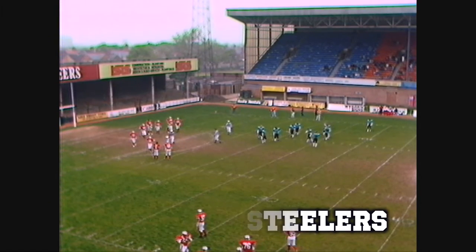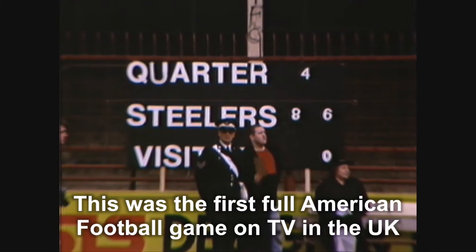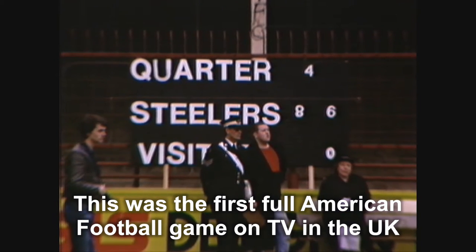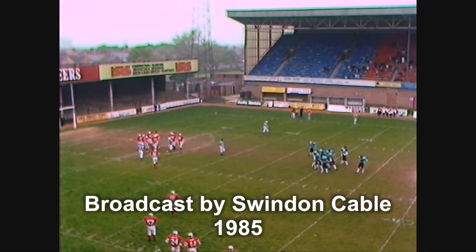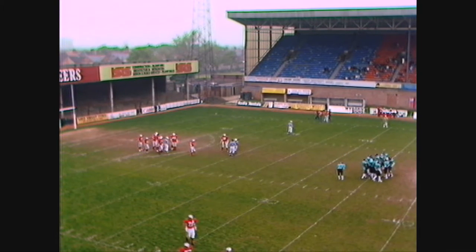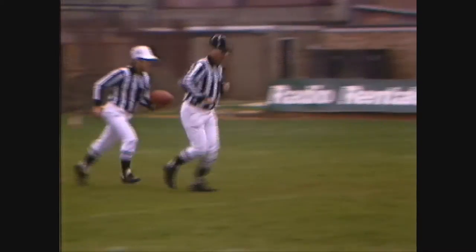No, I believe we have roughing the passer. That looked like the initial indication of roughing the passer. 86 to nil on the board — that's if it stands up, but I don't believe it will. No, they're moving the ball, there was no score on that. The scoreboard is wrong, they'll have to take that off. Yeah, they're correcting it now — 80 points to nil.